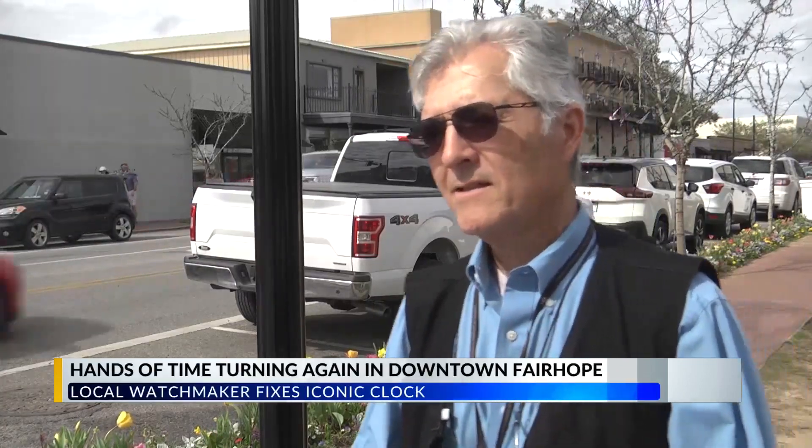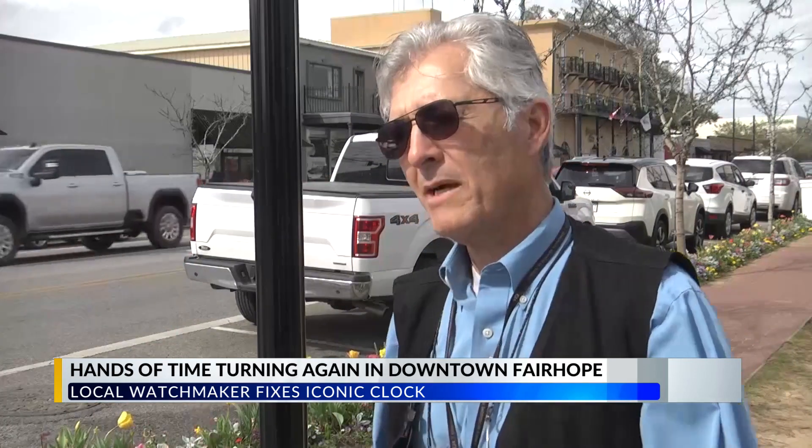Finally to get it done — obviously there was a little trouble trying to get a mechanism to fit in this clock. I did have to customize it a little bit, and then the city is going to hook up power to it and get it cranked up. So I'm excited to see it going. Valencia said it took almost five hours from start to finish to get this clock ticking once again.